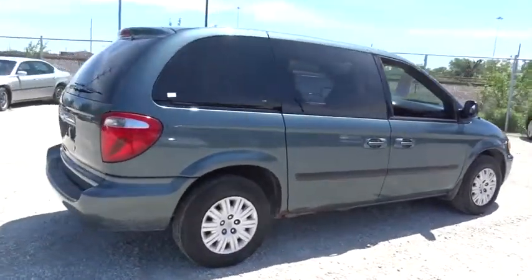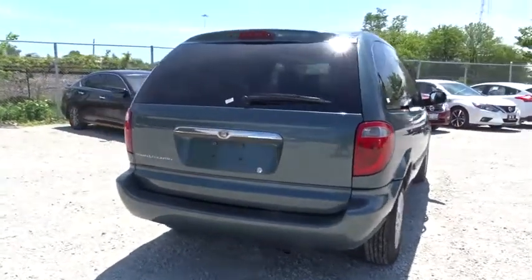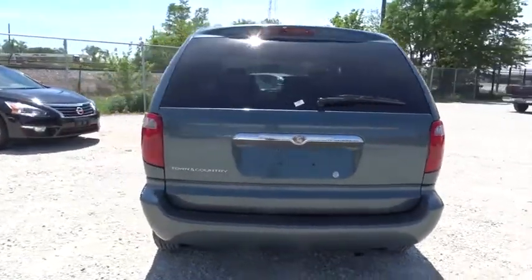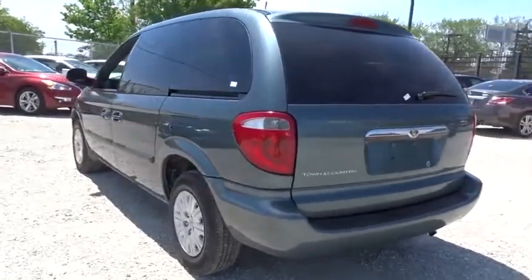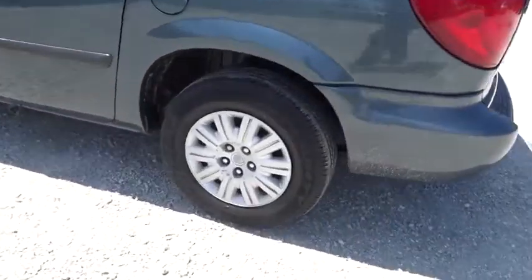This vehicle has less than 140,000 miles. Here are some of this vehicle's great options: keyless entry, adjustable steering wheel, power steering, cruise control, floor mats, front wheel drive, rear defrost, AM-FM stereo radio.